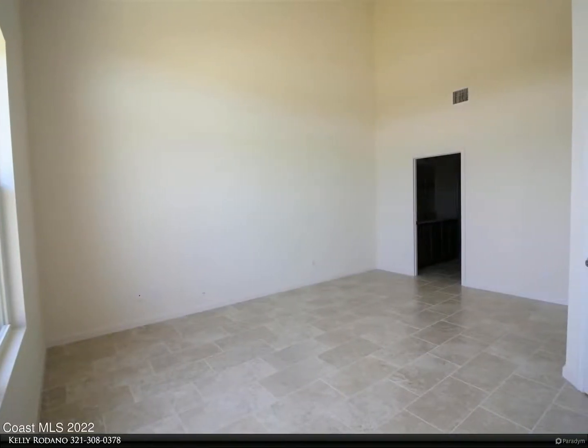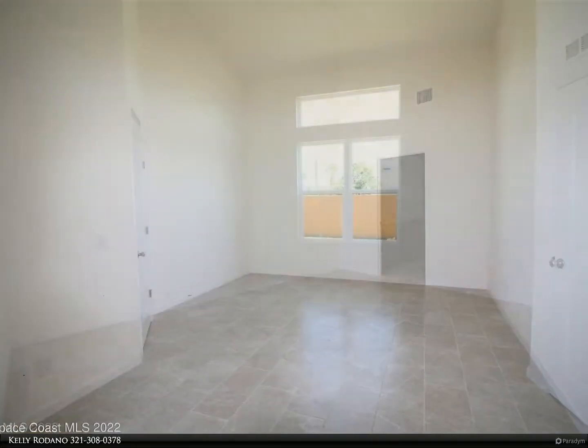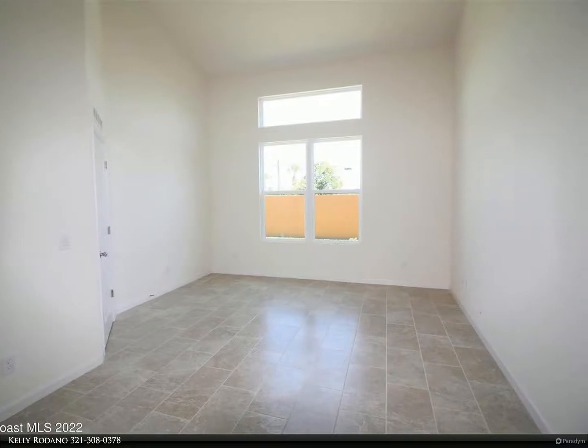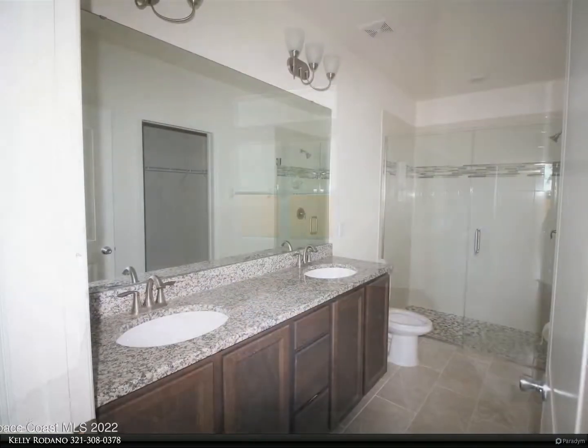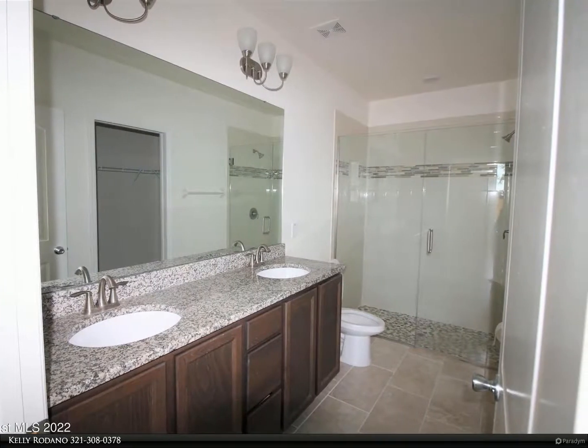And of course the waterways — this home is an easy distance to the ocean, as well as the grand community center. Come see, live, enjoy. For more information, review the details below or contact Kelly Rodano at 321-308-0378.